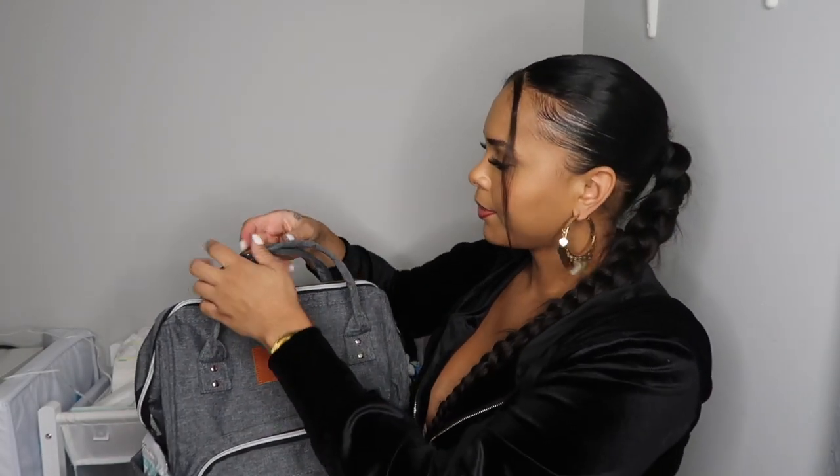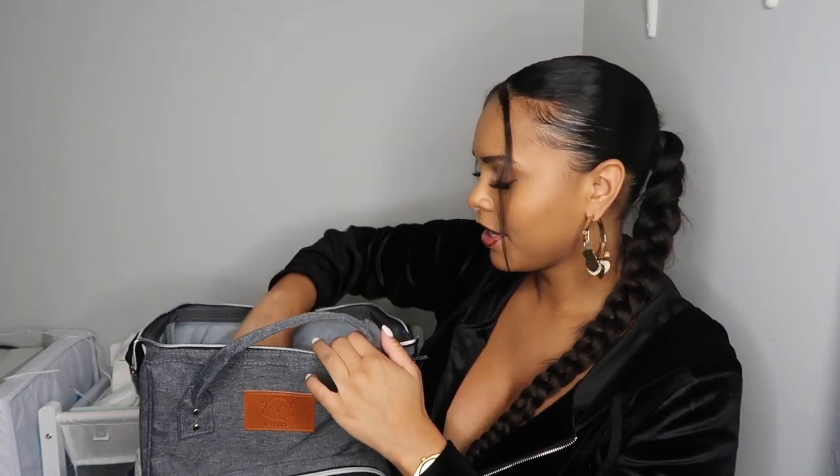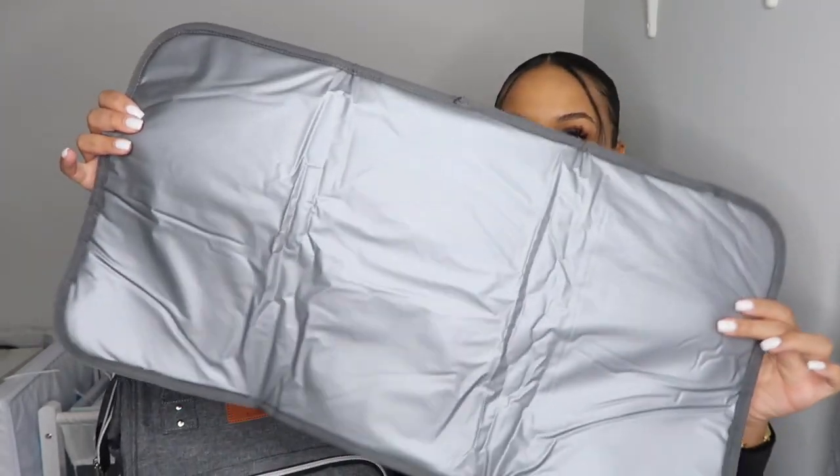In the back there's a pocket you can access from the outside, and then opening the top of the bag — there's a little clip if you want to carry it like a backpack. Inside I have a bunch of diapers, because newborns pee and poop a lot. You need diapers for any explosions, so make sure to pack plenty.